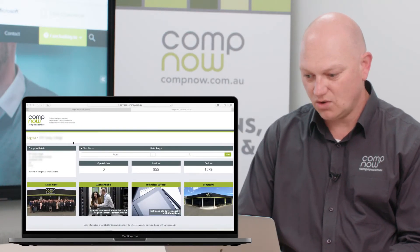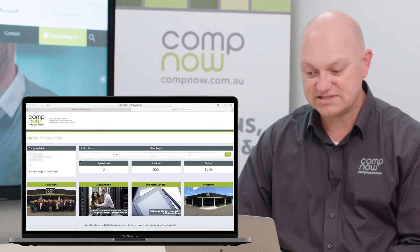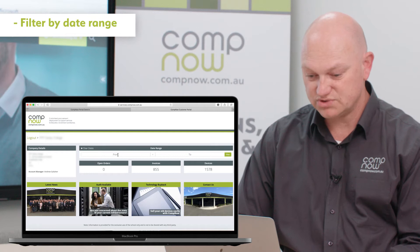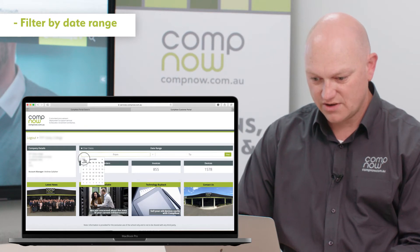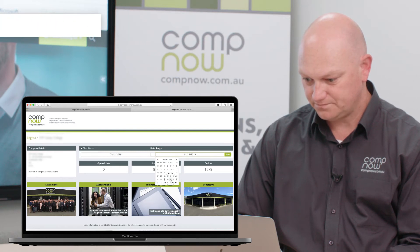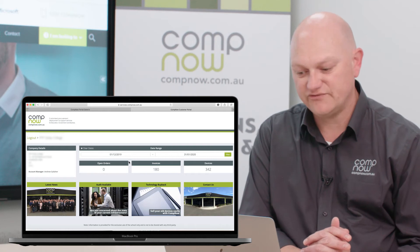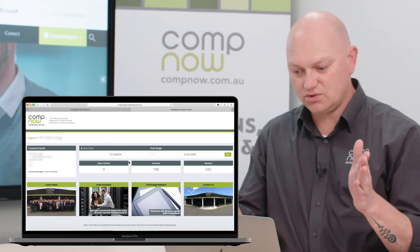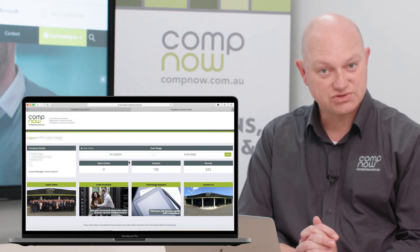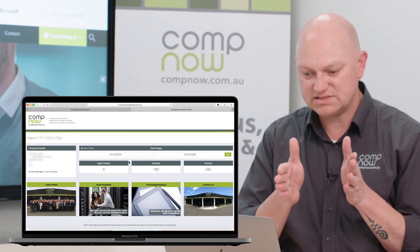Currently this is showing all sales from this portal historically — we can see there are 855 invoices with 1,578 individual devices. I'm going to put some date filters on to filter that down to a smaller date range. I'm going to look at everything purchased in December 2019 up until January 2020. We hit filter and that filters the results — we can see the number of invoices goes down from 855, the complete historical number, down to 180 invoices generated in this parent funded portal in that window of time between December and January.